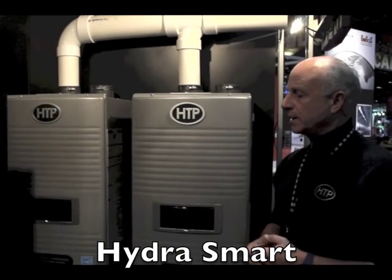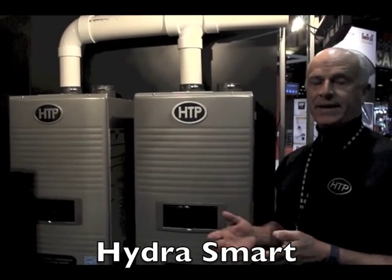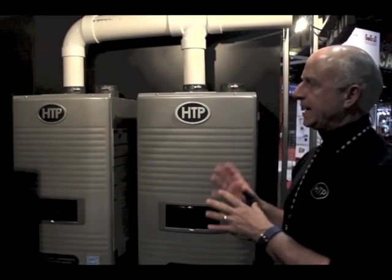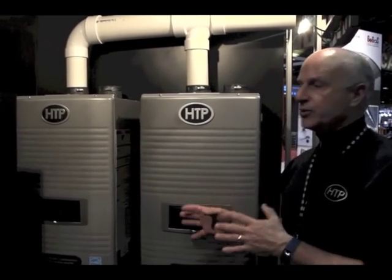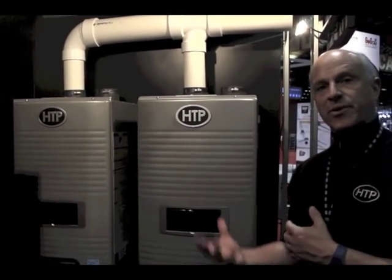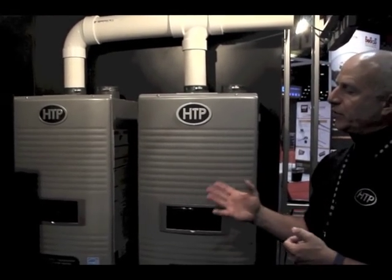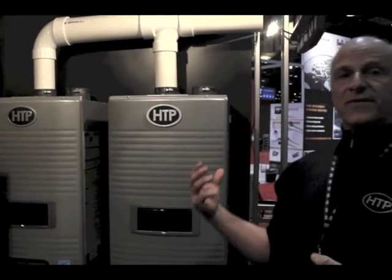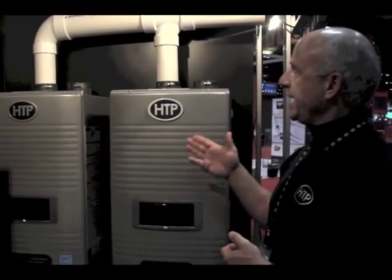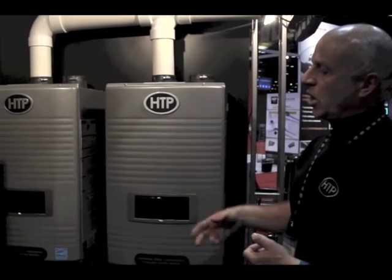Our RT HydroSmart tankless water heaters have a 10-to-1 turndown and 0.98 EF — really highly efficient. One of the things we're introducing is the ability to cascade. Not only are we going to be able to cascade, but we're coming out with a model that will go up to 180 degrees as a commercial unit. This cascading will allow you to do up to 16 heaters in tandem with a single vent, making the cost of a commercial job very competitive.